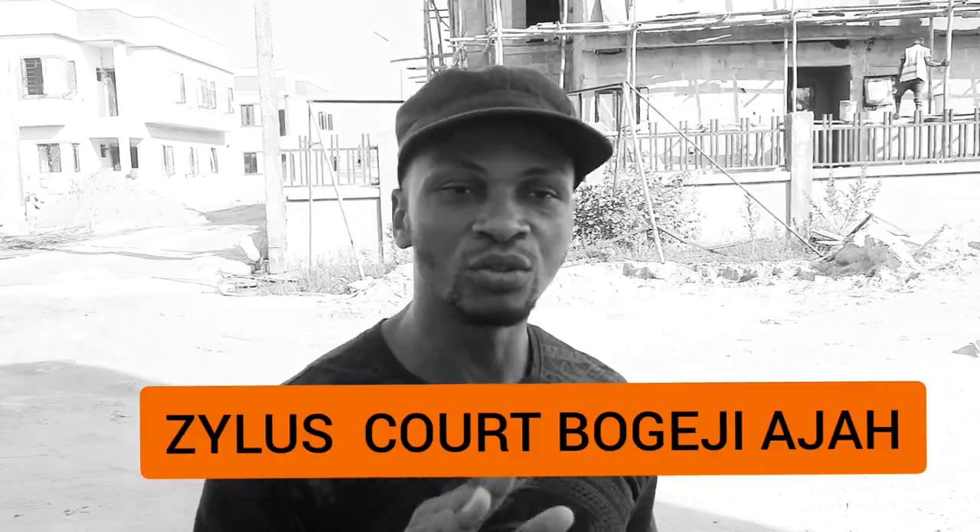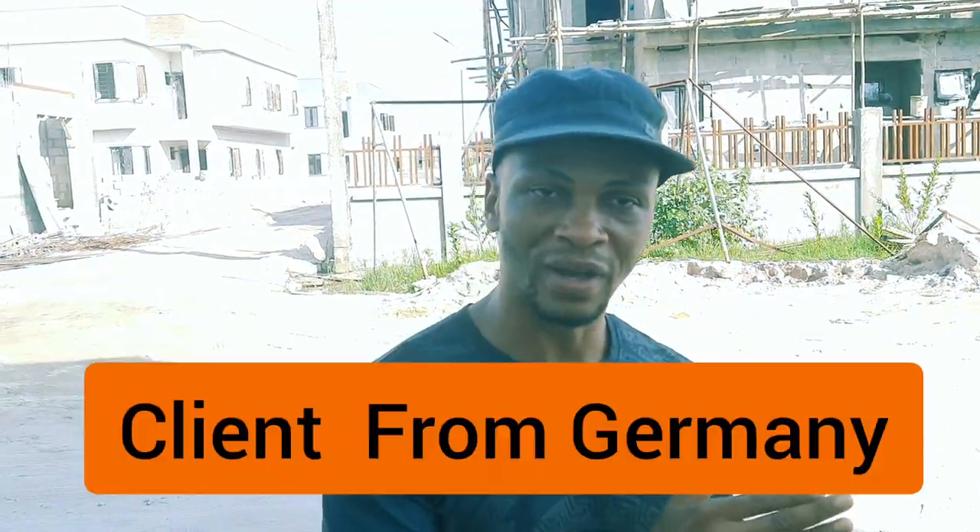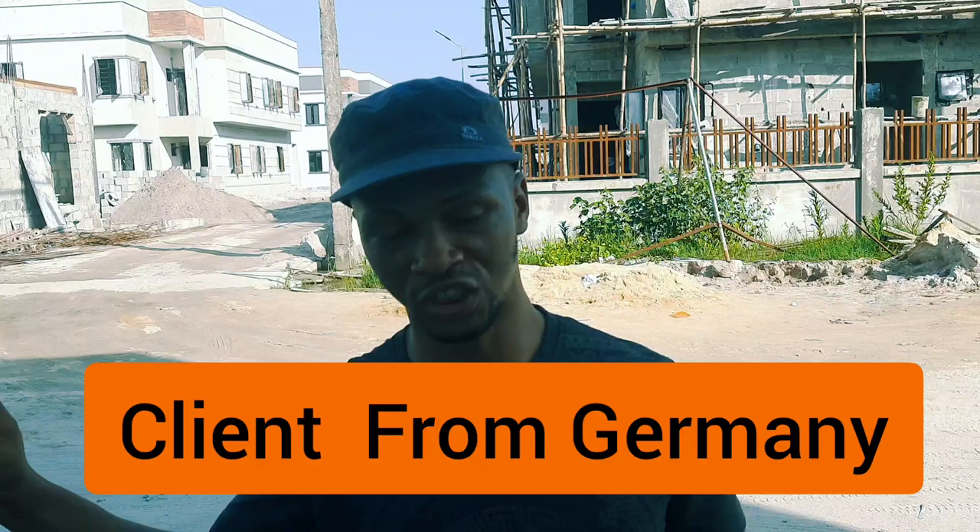I'm here in Zelos. I want to take you around the whole estate — the whole Zelos estate and Zelos Court — so that you will see the current progress. I also want to show you where one of my clients was allocated the house which he bought. Make sure that you stay to the end of this video so you don't miss any of my content.